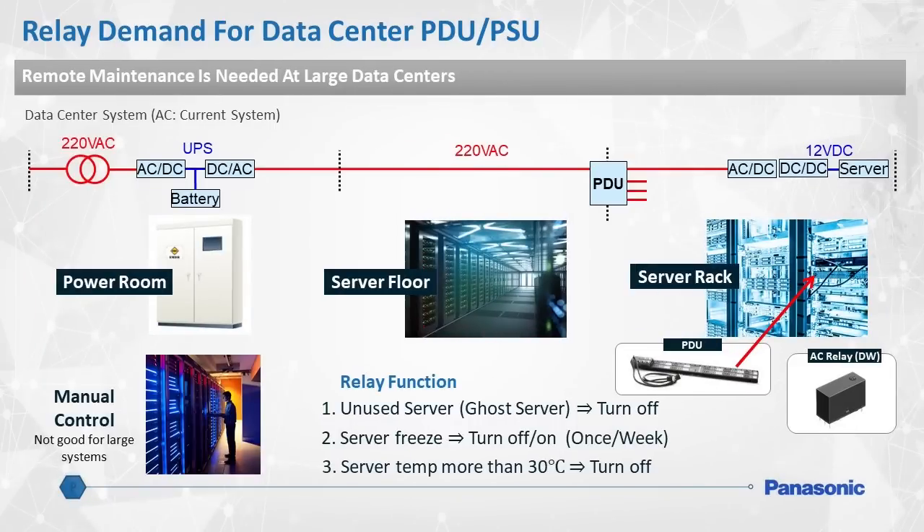Panasonic knows from experience that keeping data centers cool is extremely expensive. Panasonic offers relay solutions and expertise that can provide savings on thermal management costs. The data centers shown here contain very energy-intensive components. They can make good use of Panasonic's latching bistable relays. These relays only require power to switch from one state to another, so PDUs, or power distribution units, consume 67% less energy.